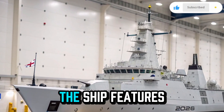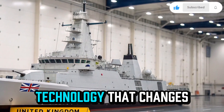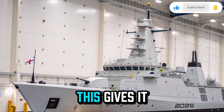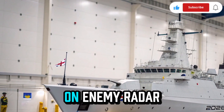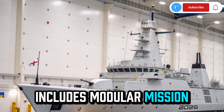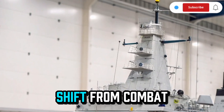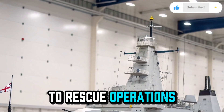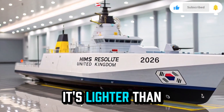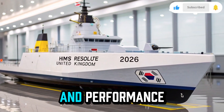The ship features a sleek radar-absorbing hull with adaptive paint technology that changes its heat signature depending on the surrounding environment, giving it near-invisible stealth on enemy radar systems. The design also includes modular mission bays that allow rapid reconfiguration, meaning the ship can shift from combat to rescue operations within hours. With a displacement of around 9,000 tons, it's lighter than traditional destroyers but twice as efficient in power and performance.